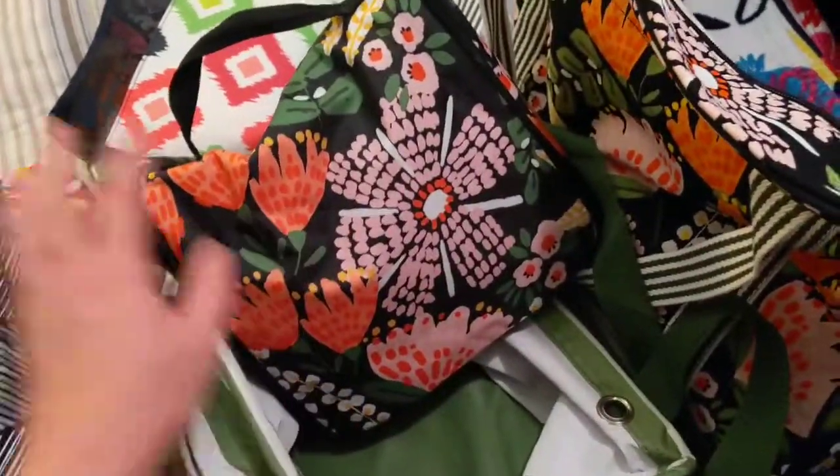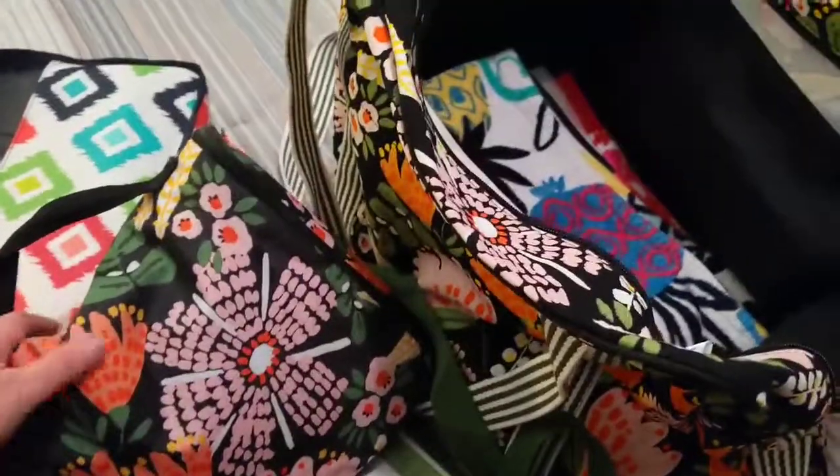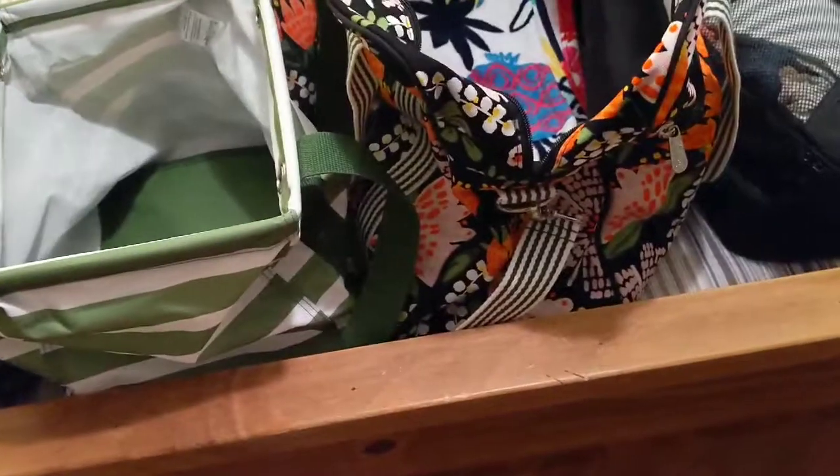It's going to be scorching hot this weekend, so I don't need any cold weather clothes. I'm also not taking any makeup — can you believe that? It's just going to sweat off, so what's the point? So that's what we're packing.